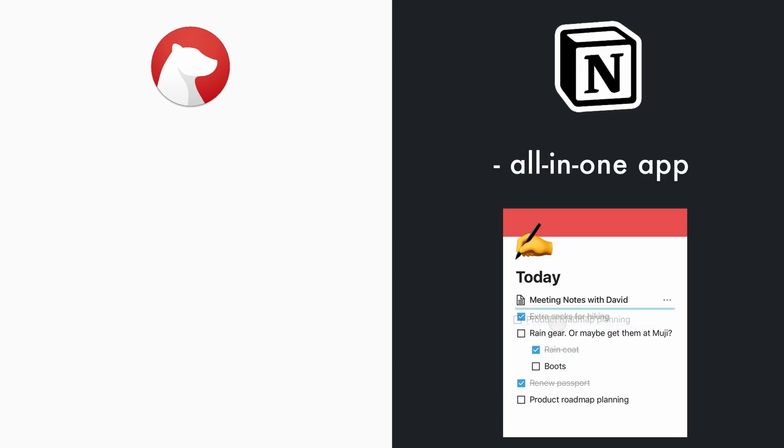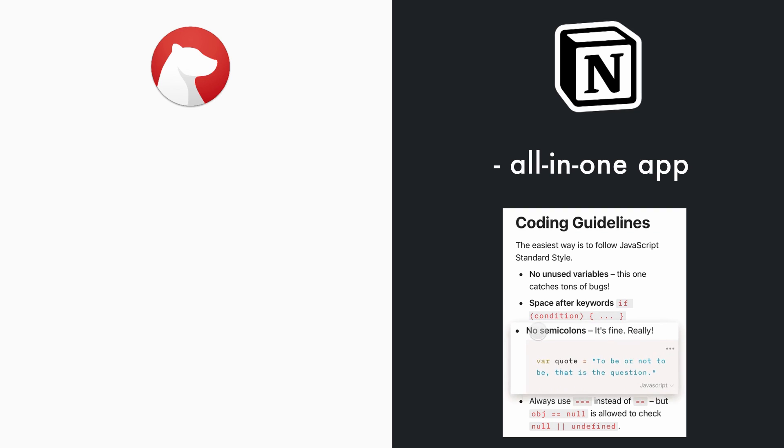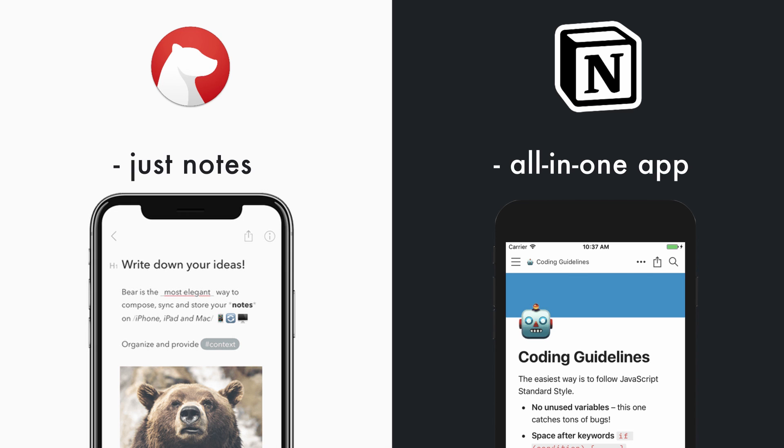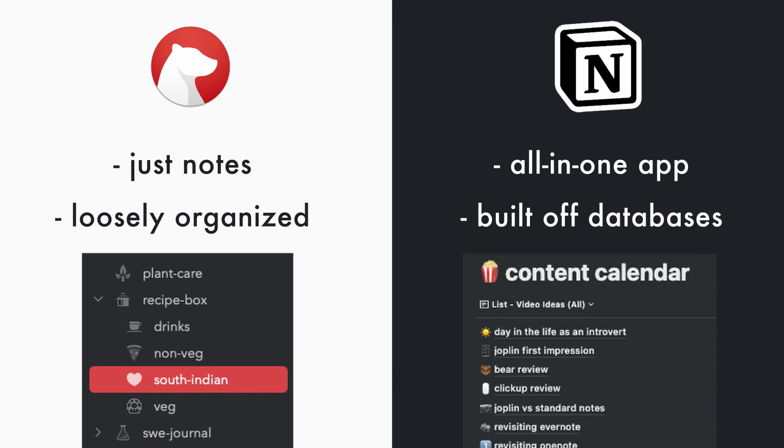Notion and Bear are actually pretty different. Notion is more like a super-powered all-in-one productivity app, whereas Bear is really just a note-taking app — but a really good note-taking app. Notion is structured with databases, whereas Bear is more like a collection of notes loosely grouped with tags. Notion is also not end-to-end encrypted and locks you in a lot more. Bear, on the other hand, allows your notes to be stored locally or on iCloud, exported easily, and they're a lot less susceptible to any type of data leak.